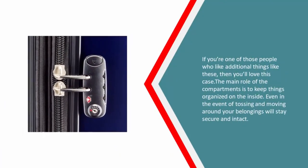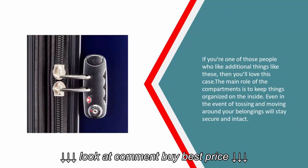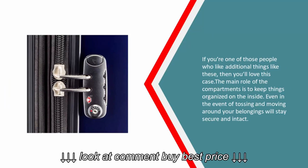If you're one of those people who like additional organizational features, then you'll love this case. The main role of the compartments is to keep things organized on the inside, even in the event of tossing and moving around.